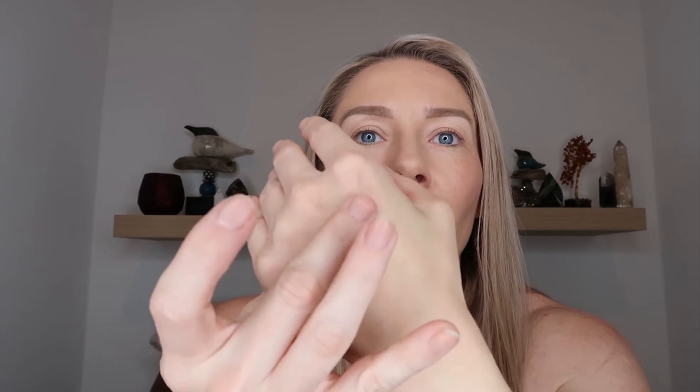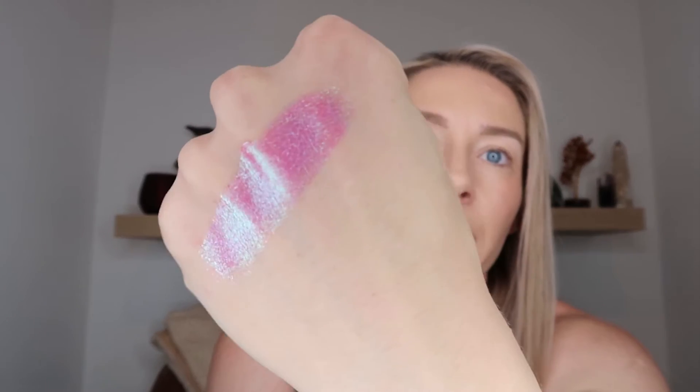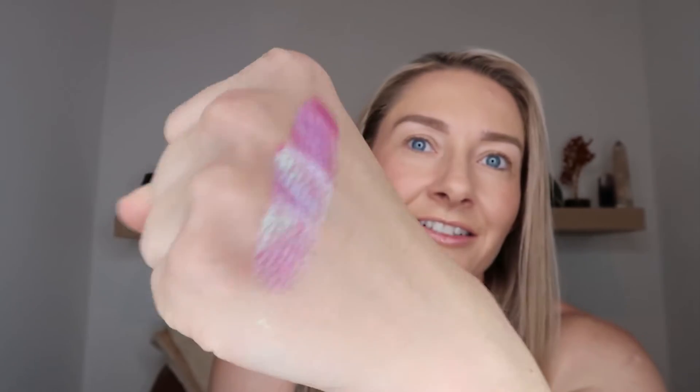The next thing we have is highlighter, and there are two that came with this collection — Patea and Tropico. Let's give these a swatch. Starting with Patea — oh wow, it is reflective. It definitely has that magenta base but then goes between bluish green and purple. There's the pink base, some of your bluish purple, and look at that reflect — oh my god, that is nice! From back here she's blinding you. These are going on my eyeballs — I don't even care that they are meant as highlighters.